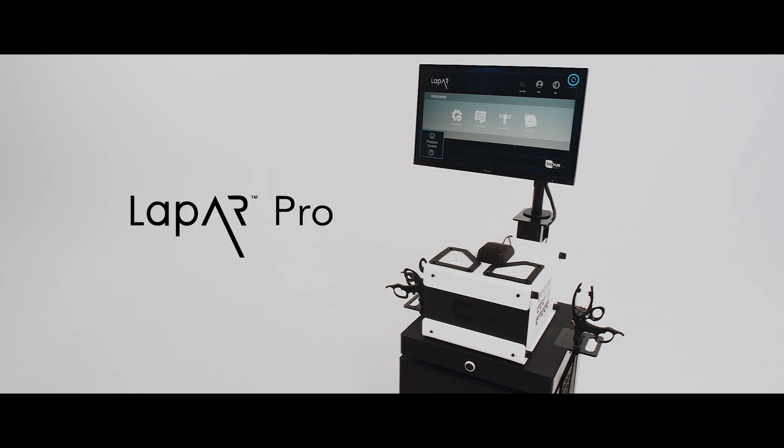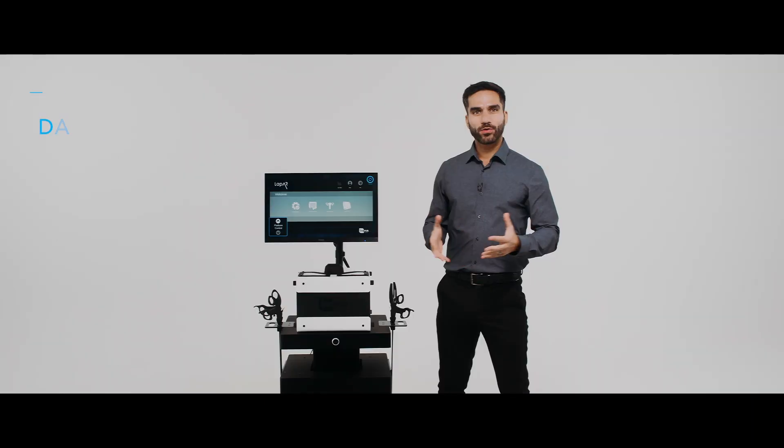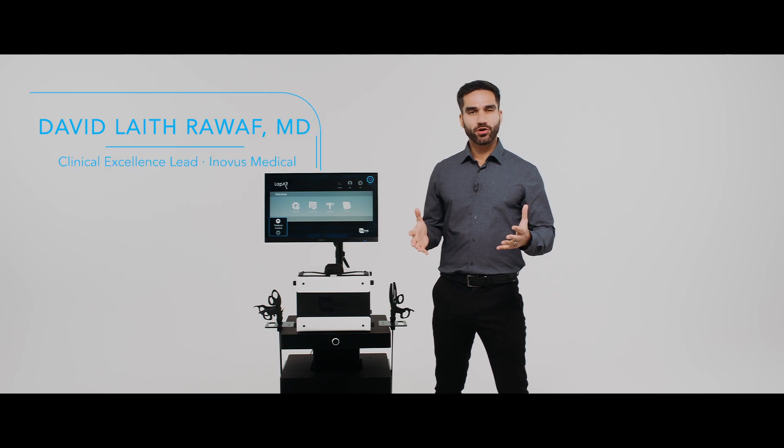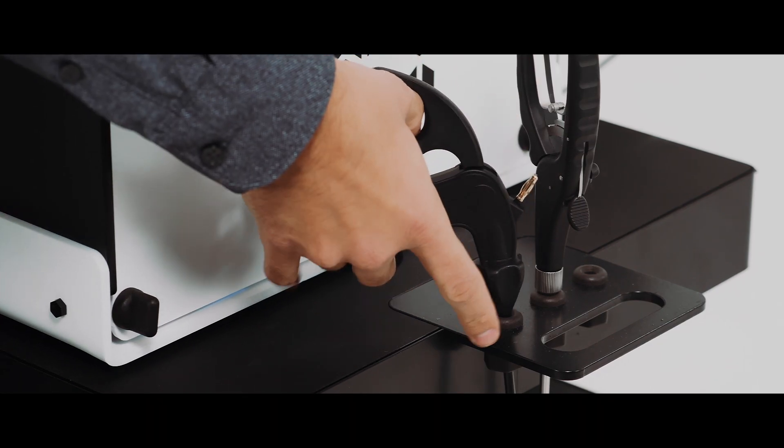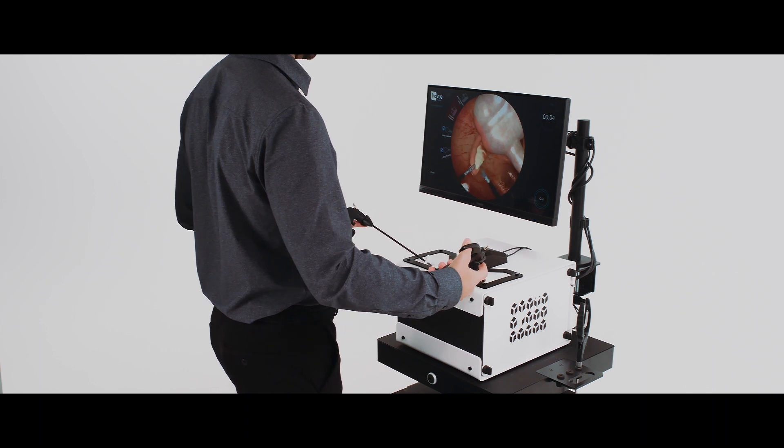The LapAR Pro is Innovus Medical's flagship institutional laparoscopic simulator. Our groundbreaking augmented reality approach allows us to take laparoscopic training to the next level for basic, intermediate and advanced level surgeons.